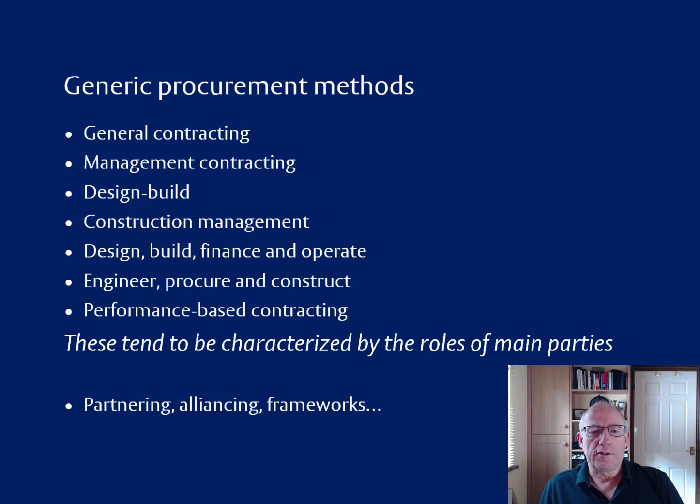These days, the EPC contractors don't take on that much risk. Unlike the other procurement methods, they would be paid monthly for work in progress rather than being paid when they'd finished, and therefore they wouldn't have to raise the finance to fund the project. So EPC now means something different to what it meant, say, 20 years ago.